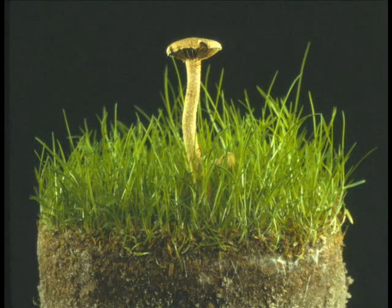If you think you have Fairy Ring but aren't sure, it's always good to get a diagnosis from a professional. But there's a good quick test you can conduct on your own as well. Just put a cup cutter sample of turf that you suspect is being attacked by Fairy Ring into a plastic bag. Seal the bag and let it incubate for 24 hours in your office.